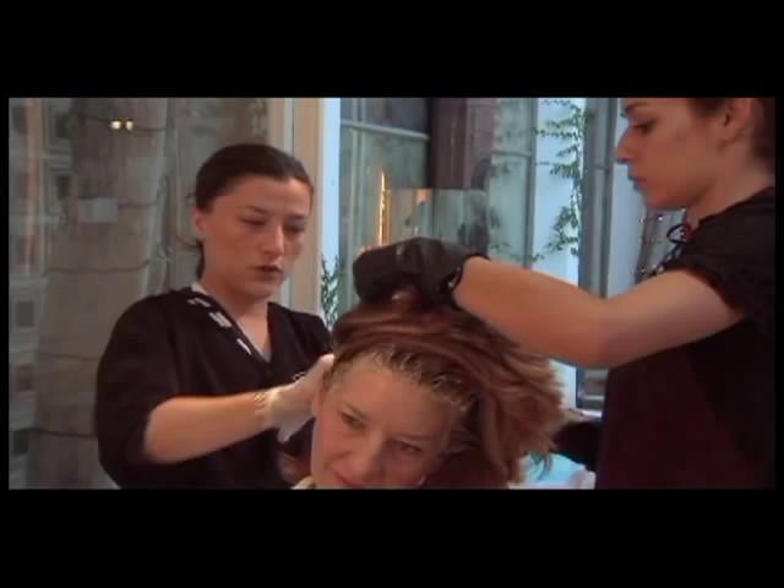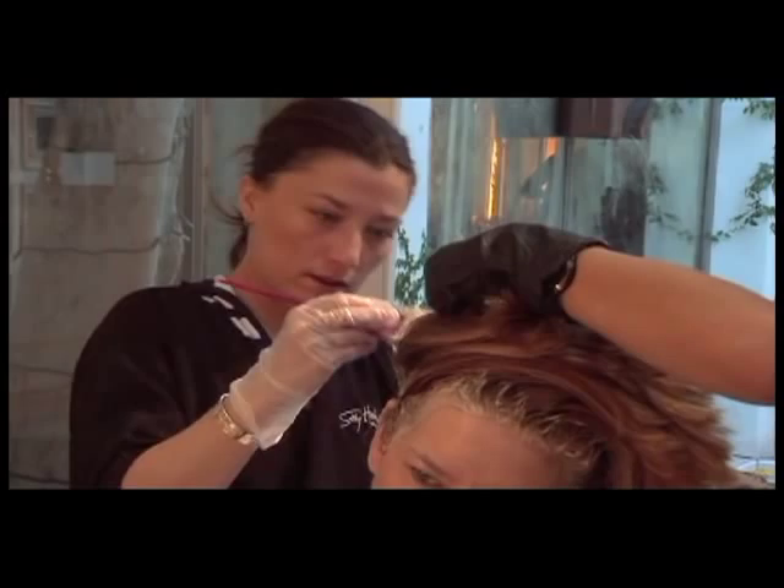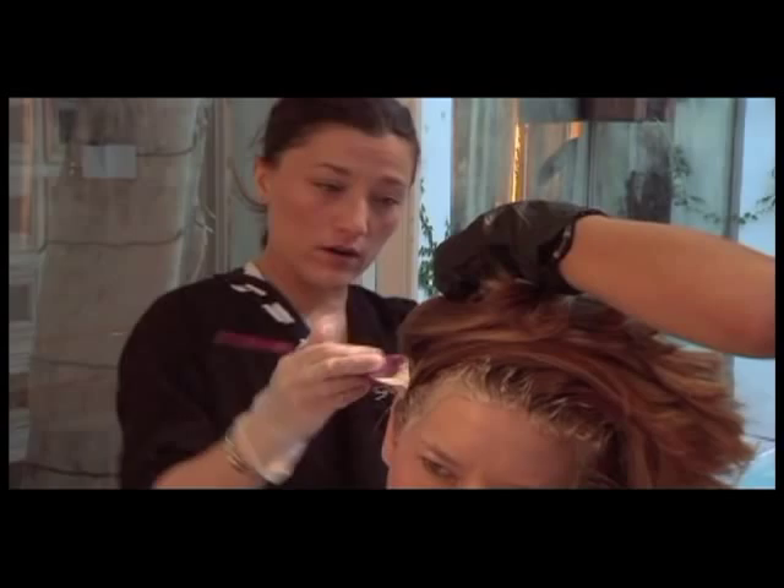After we do the highlights and shampoo you, I'm going to do a Power Dose by L'Oreal. It's a five-minute protein treatment that makes the hair 60% stronger and gives it a lot of shine.